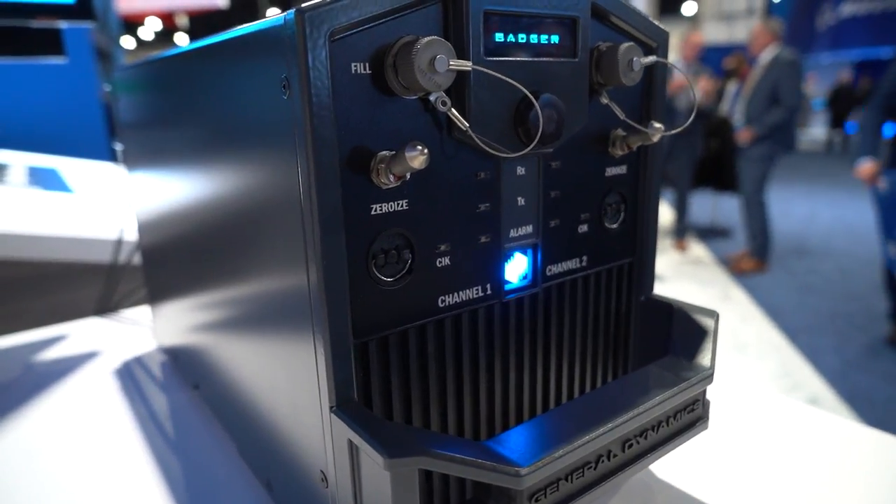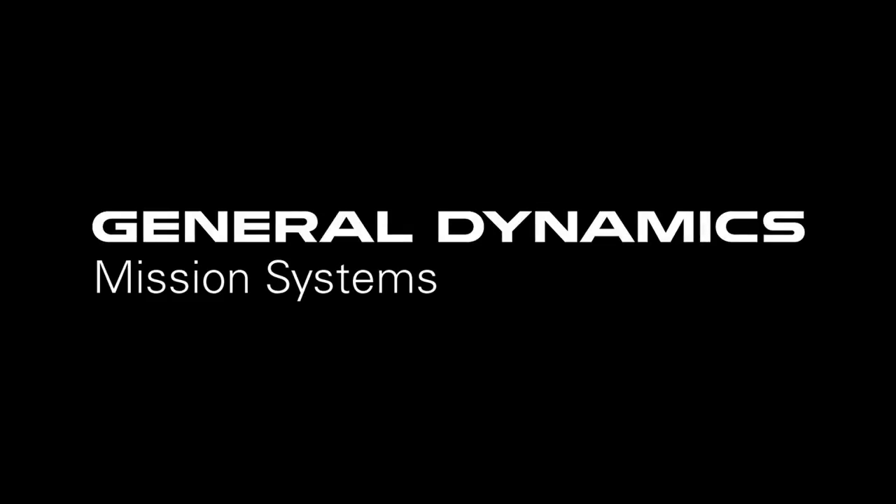This radio will be available for sale by contacting us and working through us in support of our customer in the Navy. We'll see you next time.